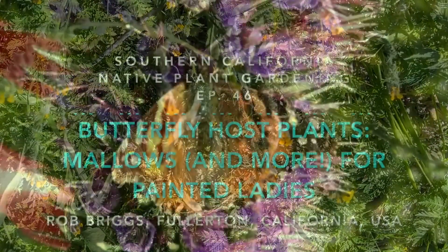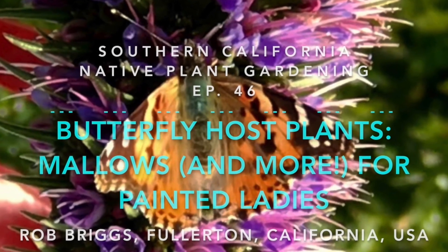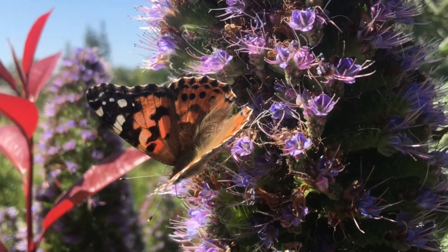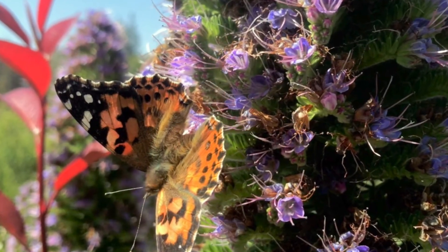My last video was on the Painted Lady Butterfly. It is probably the best example of a very widely distributed butterfly that also makes extensive use of many different kinds of non-native species as host plants for its larvae.